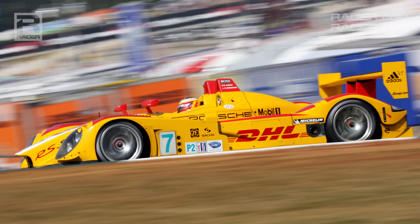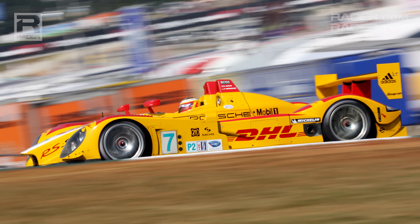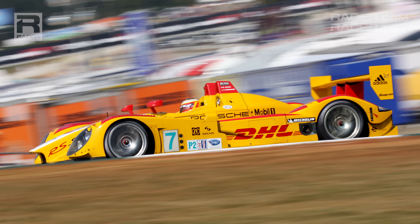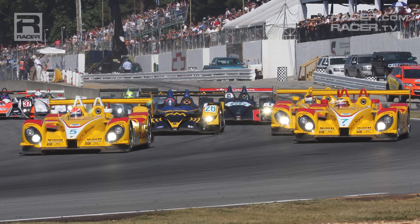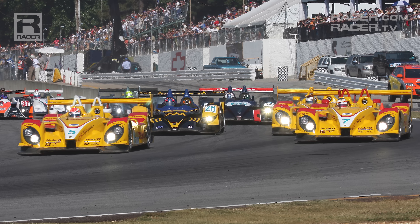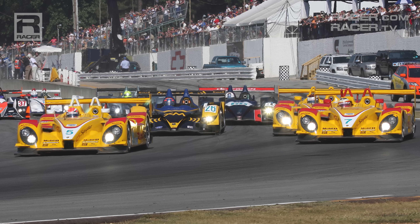Turning our attention to the 963's most recent factory relative in North America, the LMP2-based hybrid has deep roots with the Porsche RS Spiders that blitzed the American Le Mans series, winning the trio of LMP2 titles from 2006 through 2008, where its primary rival just happened to be one of its main GTP protagonists in Acura.